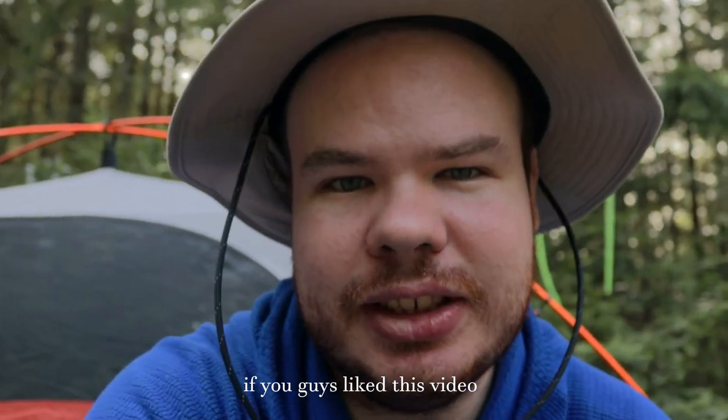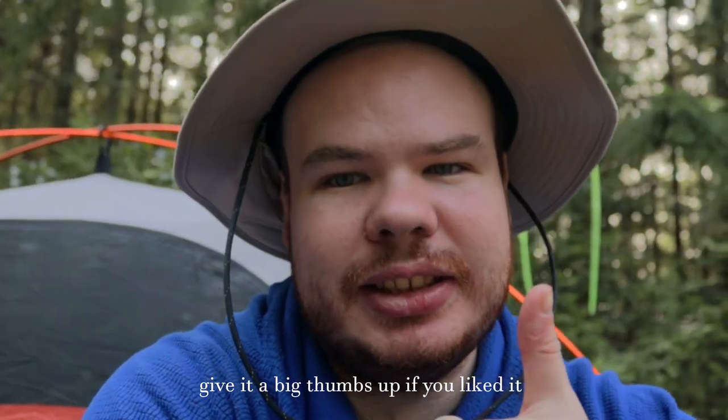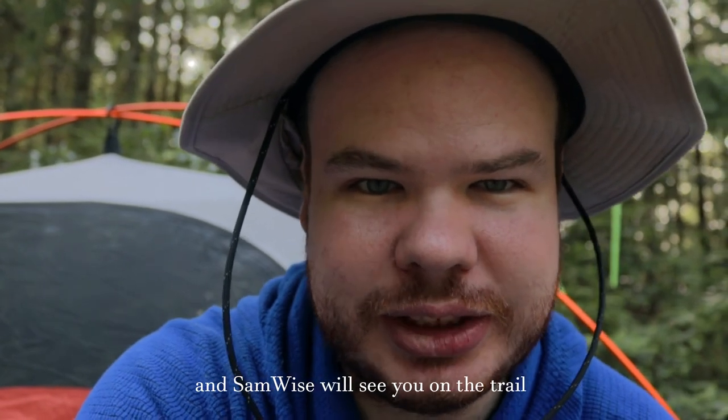If you guys liked this video, hit that subscribe button, comment down below, give it a big thumbs up. Send it to friends and family. Stay safe, and Samwise — we'll see you on the trail.